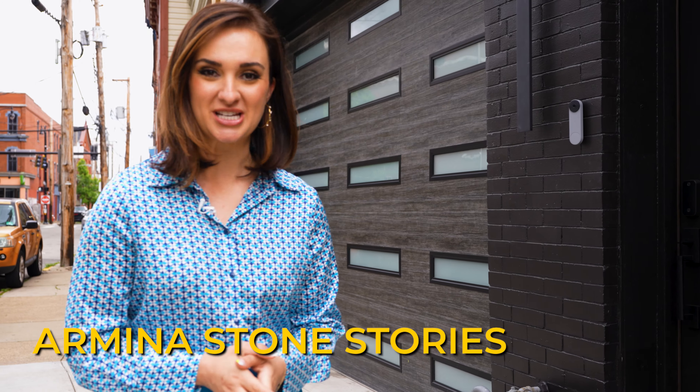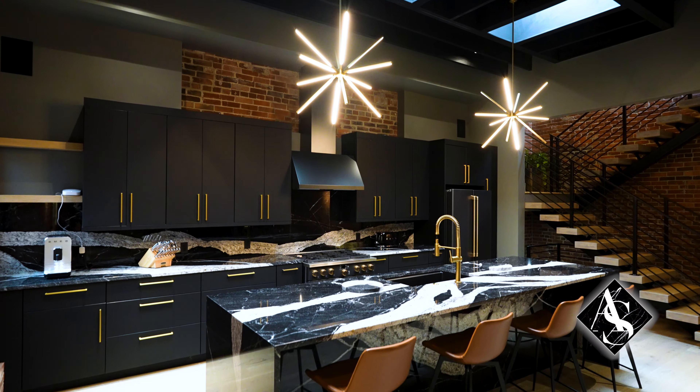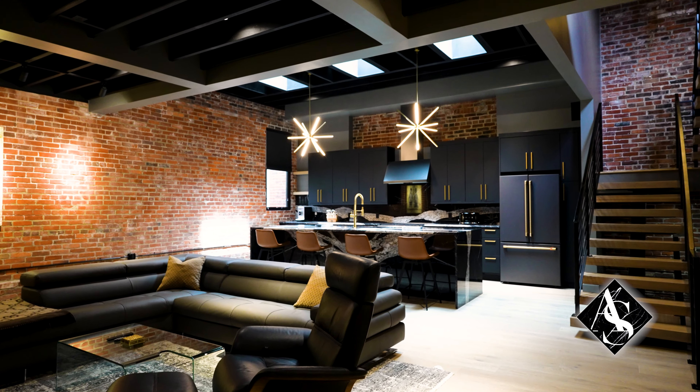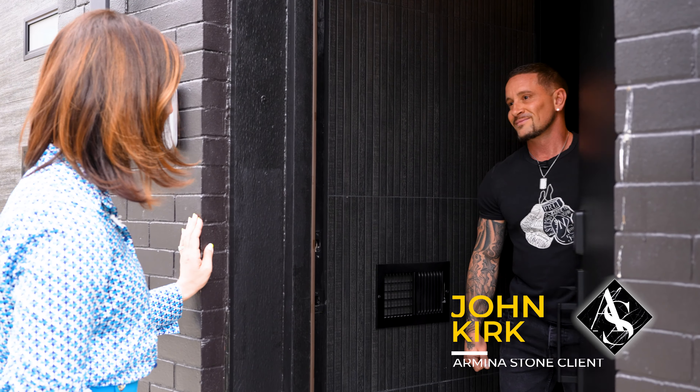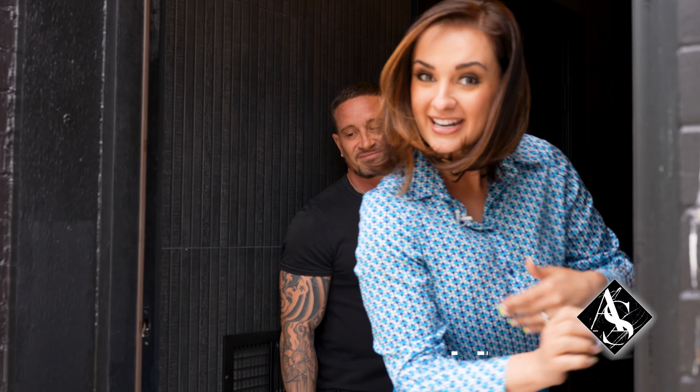Hi everybody, welcome to another episode of Armina Stone Stories. I am super excited to take you through this house right here in the city of Pittsburgh. It's totally updated, a beautiful modern industrial home, and I'm about to meet John, the homeowner, to give us a little tour. Hey John, gorgeous house. Let's check it out. Come on in everybody.